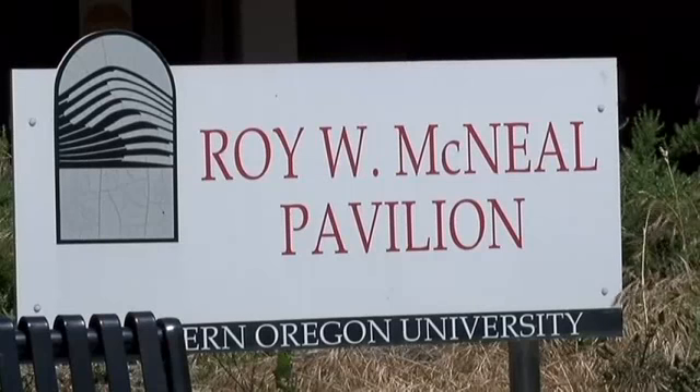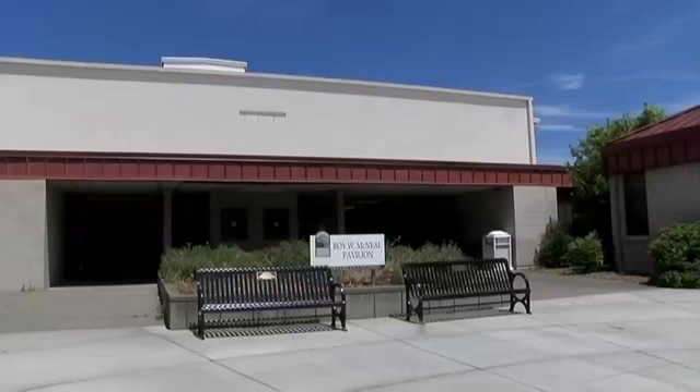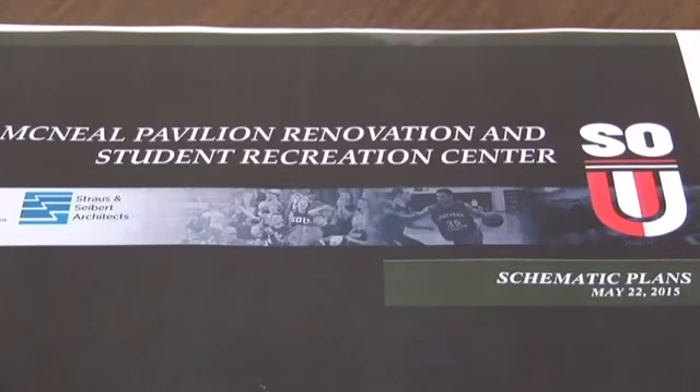Southern Oregon University's McNeil Pavilion is going through a massive makeover. Derek Severson, an associate planner with the city of Ashland, says one of the changes needed is expanding sidewalks from 5 feet to even 12 or 13 feet.